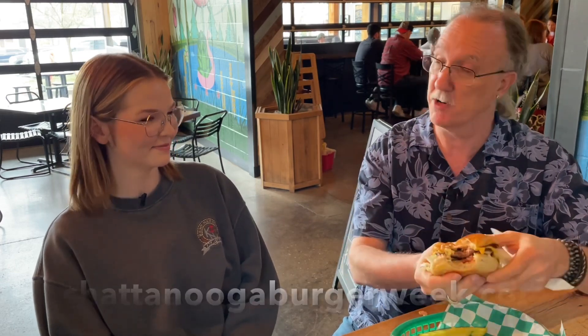$7 burgers all week long — Chattanooga Burger Week. We're at Five Wits today. You can go to ChattanoogaBurgerWeek.com and see all the participating restaurants. I'm telling you right now, this is a good burger.